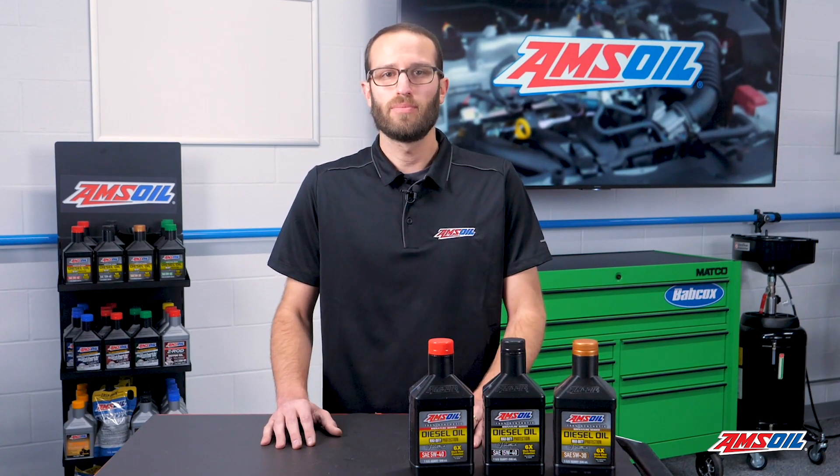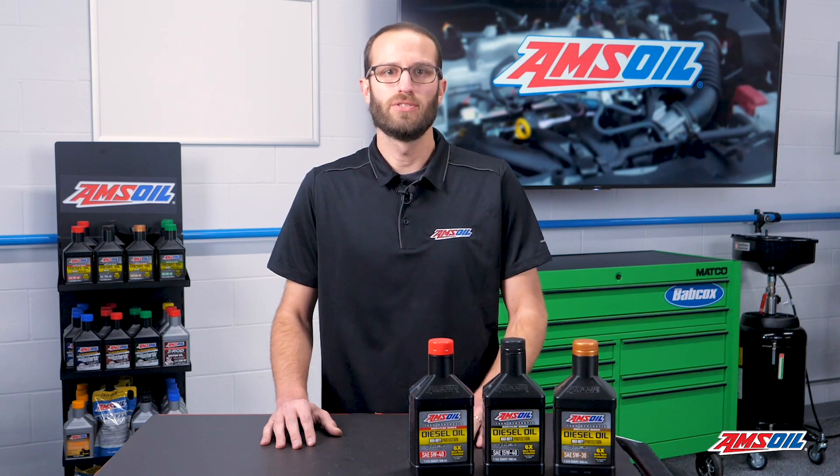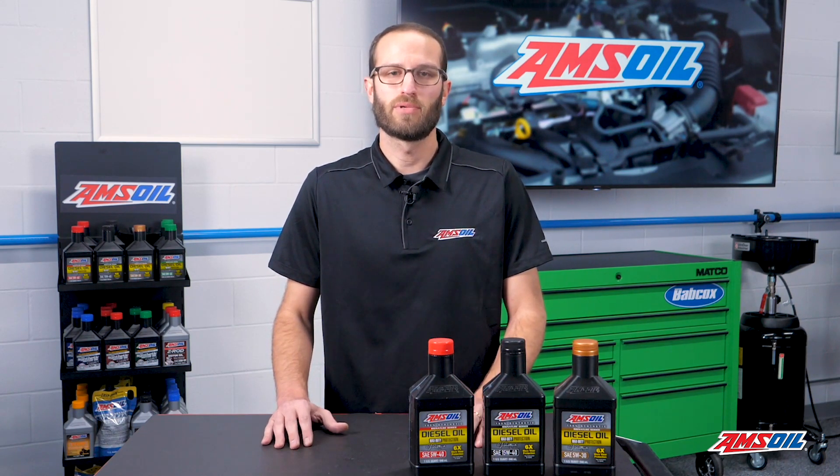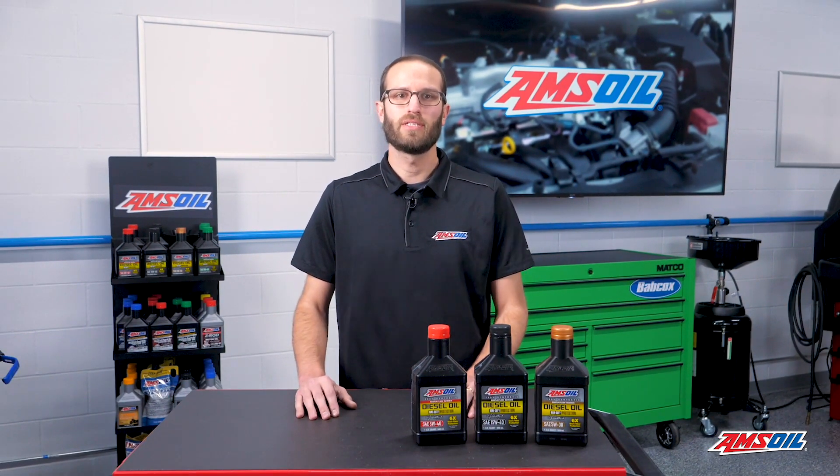I hope that helps you identify what might be causing a hard start, or what areas to ensure that you pay attention to so your diesel doesn't experience the problem. I'm Greg Jones for Engine Builder, and thanks for joining me in the AMSOIL Garage.